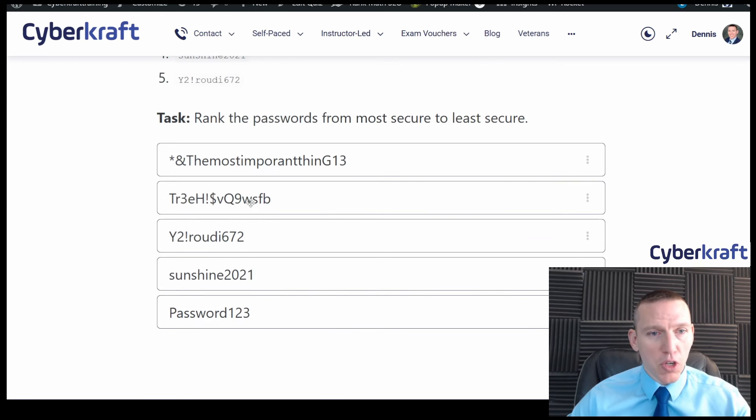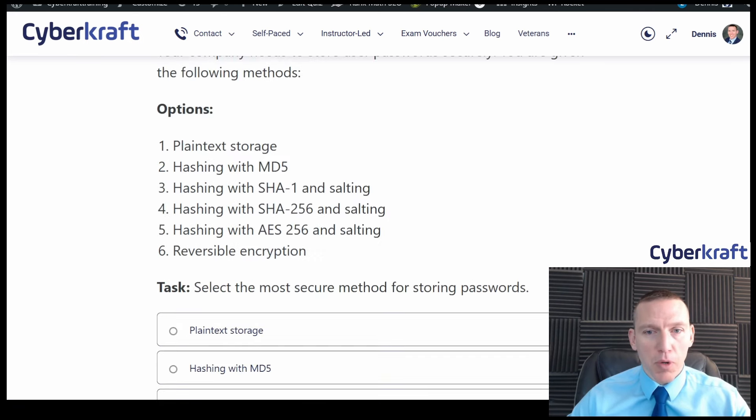So from most secure to least secure — yeah, I think that looks pretty good. Let's go to the next part.